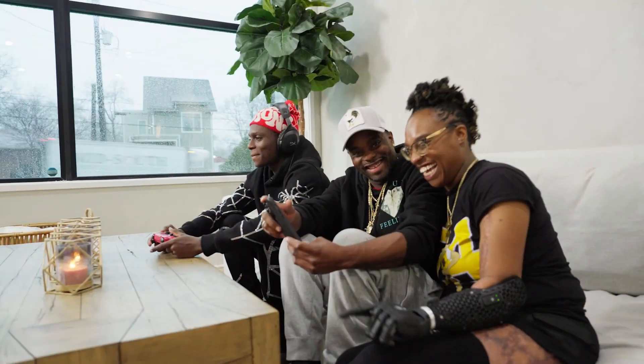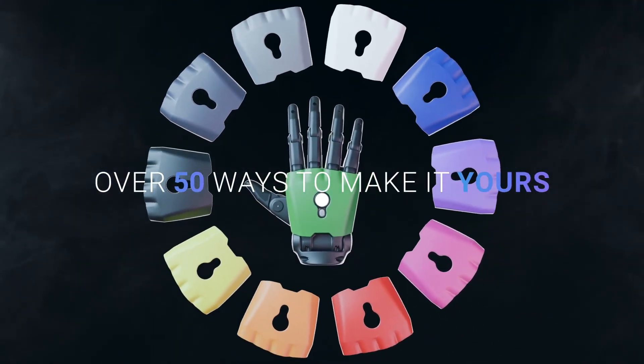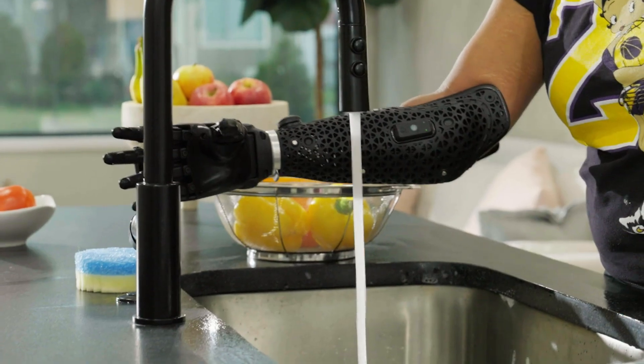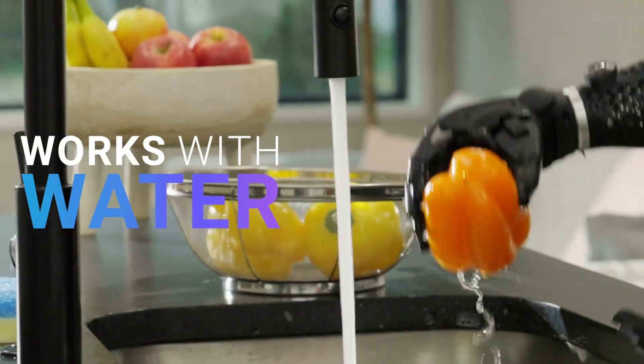The Hero PRO offers up to 45 degrees of manual wrist flexion and extension in both directions, along with full 360 degrees of manual rotation. This design aims to reduce compensatory movements, facilitating easier object grasping and improved ergonomics.